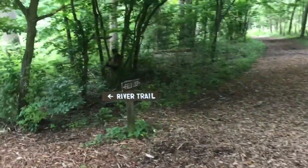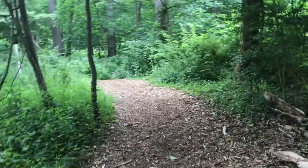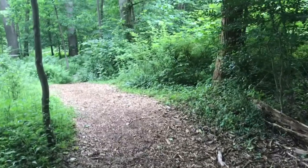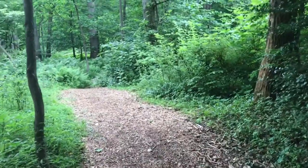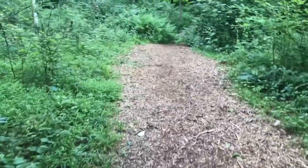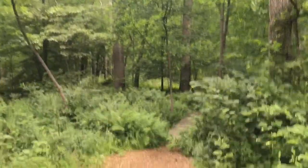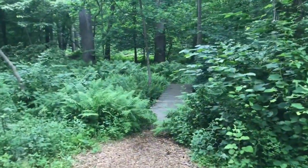Continuing on the same trail network, now I'm going to bear left on the river trail, which will lead us towards the Passaic River. The sights and sounds on this trail are going to be quite unlike what many of us expect to see near the Passaic River. Beautiful understory with a lot of ferns and great forested canopy for shade as well. Very tranquil and serene area. Let's go take a look at the river.